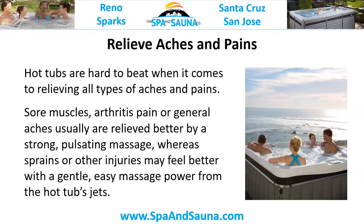Relieve Aches and Pains. Hot tubs are hard to beat when it comes to relieving all types of aches and pains. Sore muscles, arthritis pain, or general aches are usually relieved better by the strong pulsating massage, whereas sprains and other injuries may feel better with a gentle, easy massage power from the hot tub's jets.